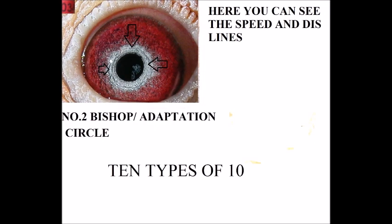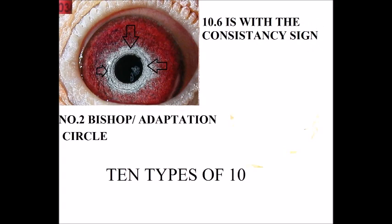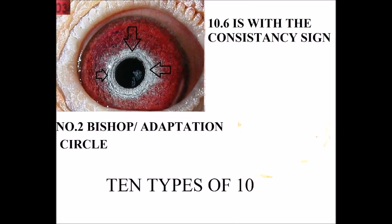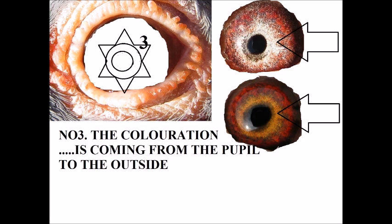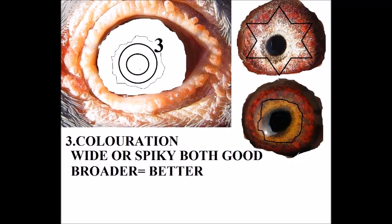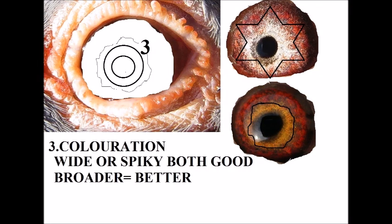Here you can see the dust climbing into the pupil because the iris is rich. Here you have the coloration of the pupil — here it looks like a star going into the iris, and on the bottom it's more round. Both are very good. I believe the wider the better, or the broader the better, and I love both these eyes.